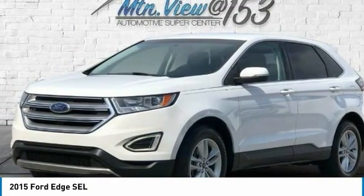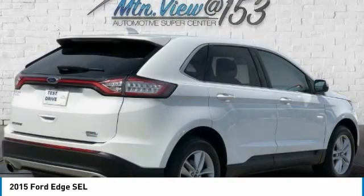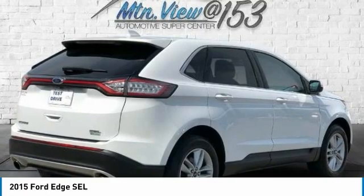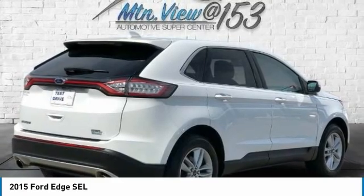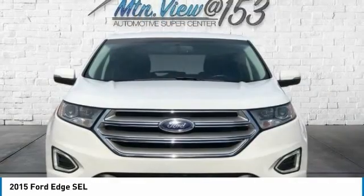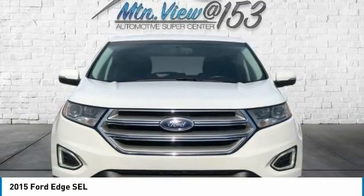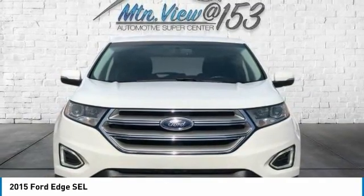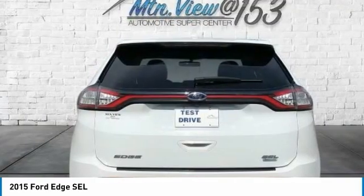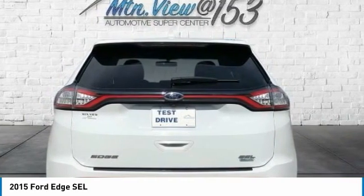Driver Door Bin, Driver Vanity Mirror, Dual Front Impact Airbags, Dual Front Side Impact Airbags, Electronic Stability Control, Emergency Communication System, Exterior Parking Camera Rear, 4-Wheel Independent Suspension, Front Anti-Roll Bar, Front Bucket Seats, Front Center Armrest with Storage, Front Dual Zone A/C, Front Reading Lights, Fully Automatic Headlights, Heated Door Mirrors, Illuminated Entry, Knee Airbag, Leather Shift Knob, Low Tire Pressure Warning, MP3 Decoder, Occupant Sensing Airbag.